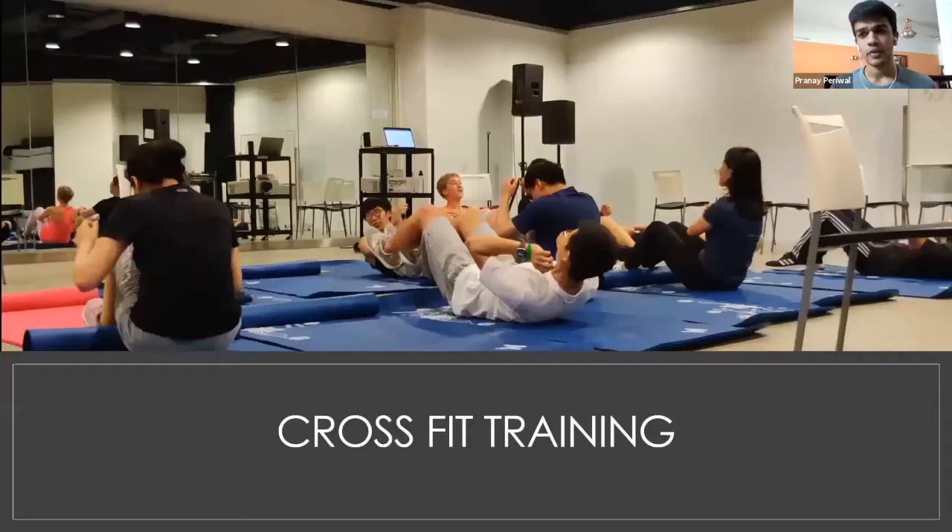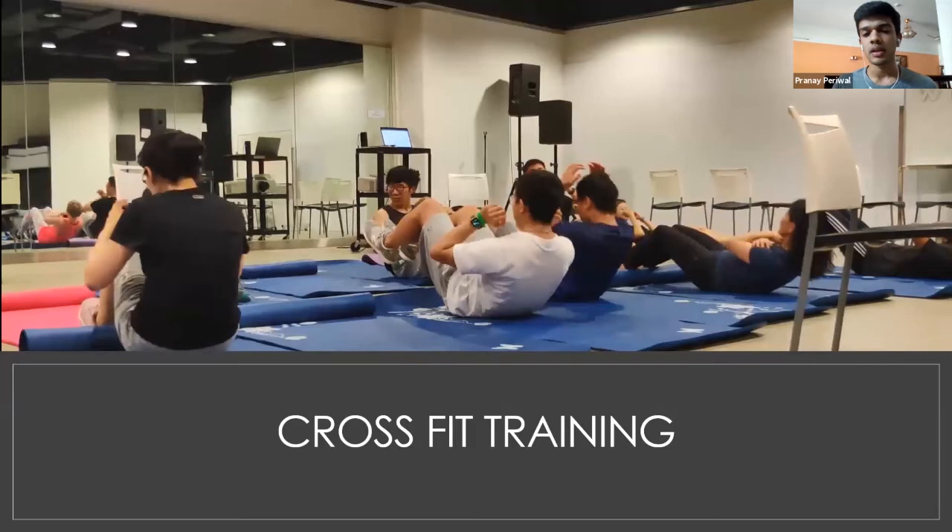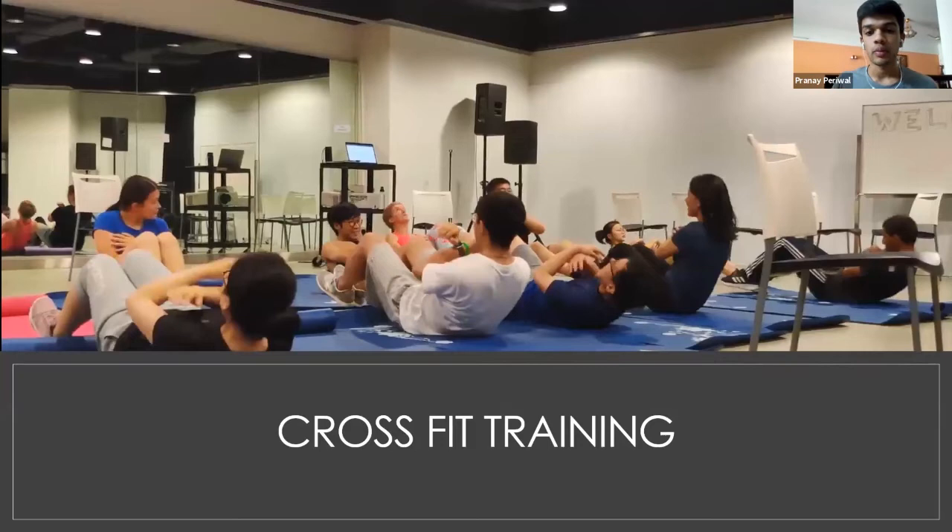LapChi has pancake morning and pizza night — pancakes on alternate months and pizza the other months, organized by the LapChi College Ambassador Program. There's also a CrossFit training club with workouts once or twice a week, which is great since we don't have a gym. Other clubs include the LapChi Tech Club, Music Society, Global Diversity Club, and various sports clubs. Whatever your interests are, you'll find a club — or you can start your own.